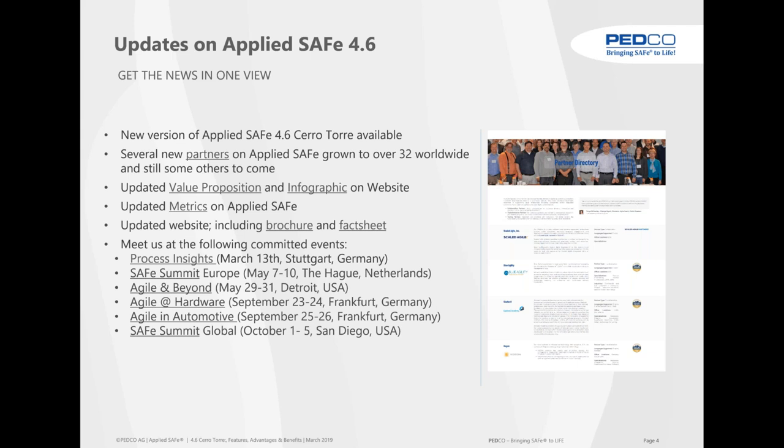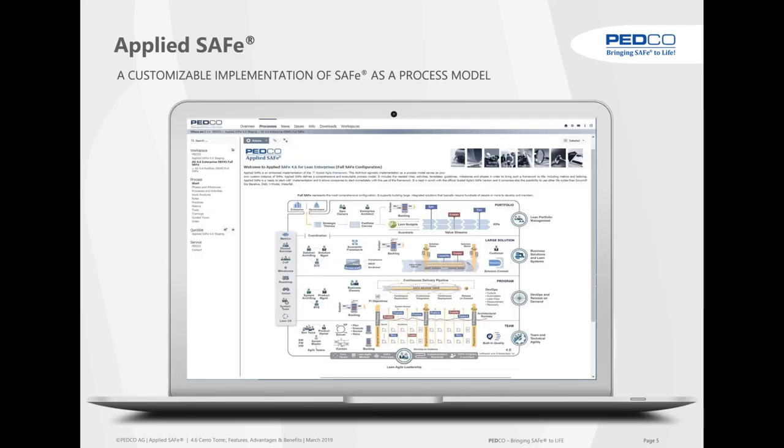We are at a lot of conferences and booths and speeches. We had last week one in Nuremberg at the Process Insights event — we have a blog about that. It was about artificial intelligence and assurance, with a very well-received speech by Dr. Paul Nielsen, CEO of the Software Engineering Institute at Carnegie Mellon in Pittsburgh. We're also going to be at the SAFe Summit in Europe, Agile and Beyond in Detroit, Agile in Hardware, Agile in Automotive, and the SAFe Summit in San Diego.